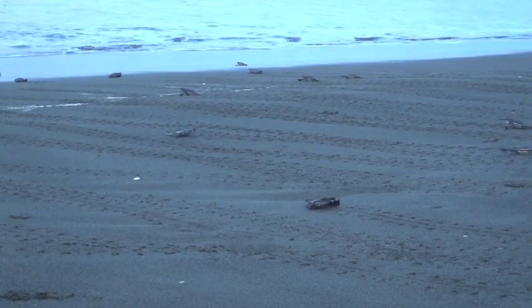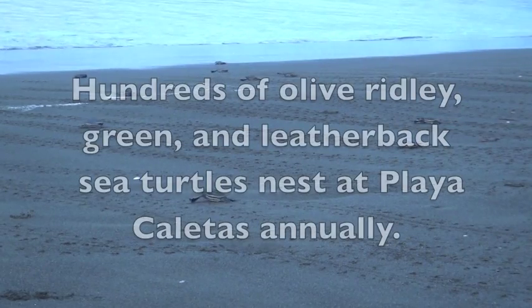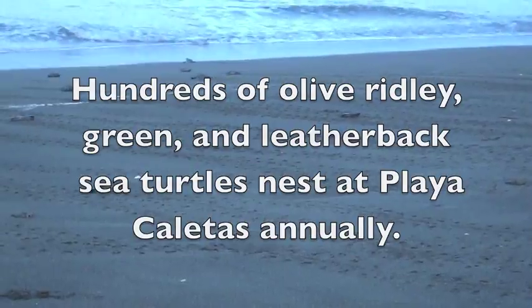Each year at Playa Coletas in the Guanacaste province of the Pacific coast of Costa Rica, hundreds of olive ridley, green, and leatherback sea turtles return here where they were born to nest and lay eggs.